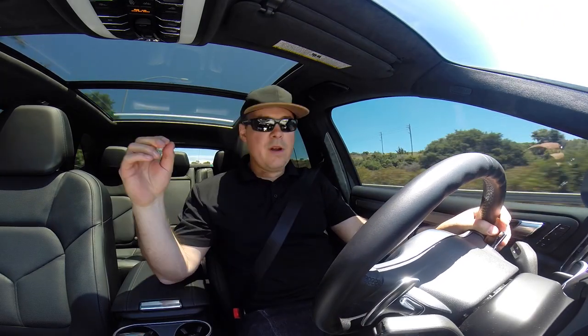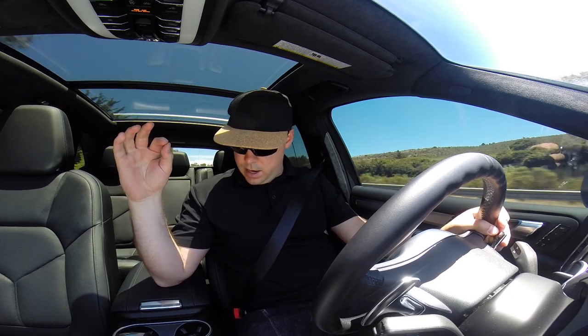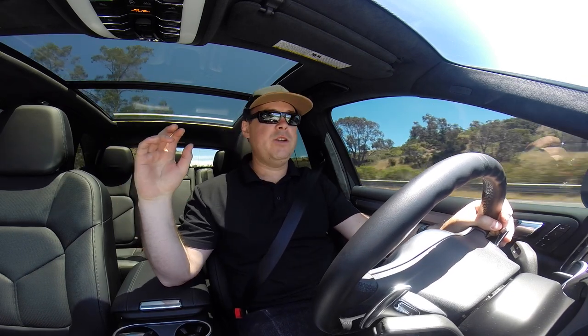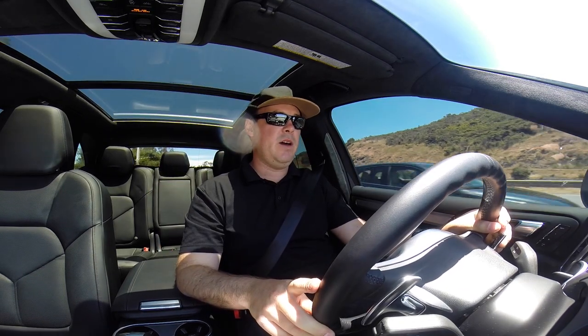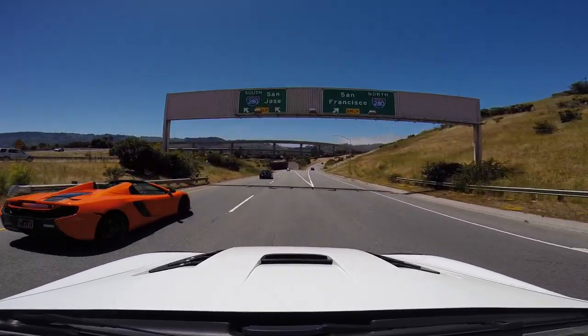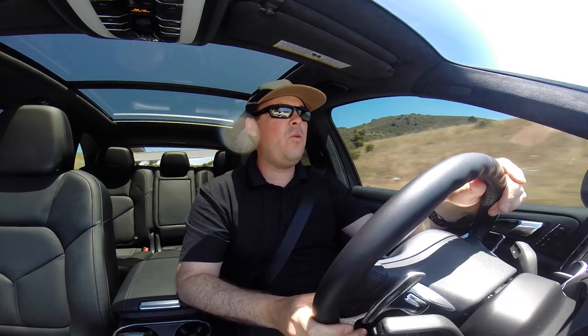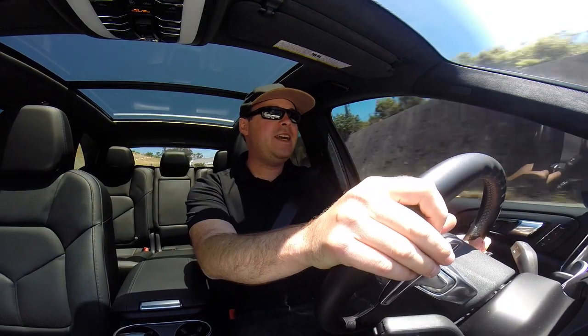We're coming up on a tunnel here, so we're in sport mode and sport suspension. I'm going to give it a little punch here and see if we can get some notes out of the exhaust. Wow, look at that McLaren! Oh baby, wow, that is a great color — GT Kiwi.